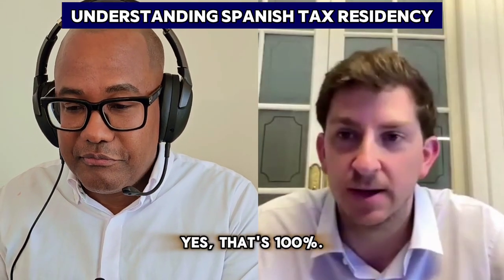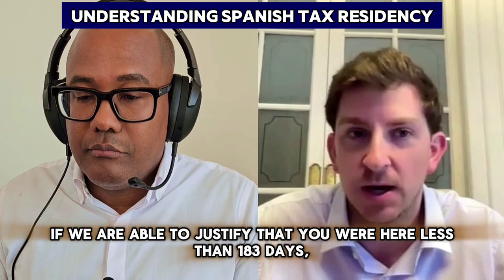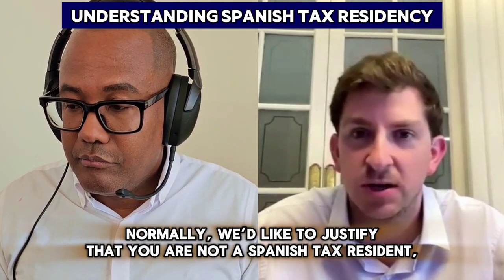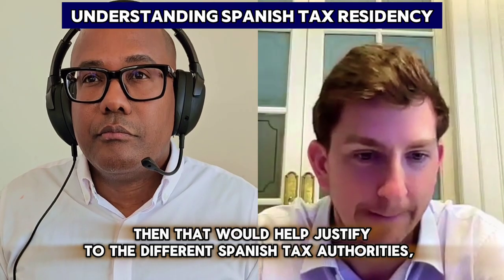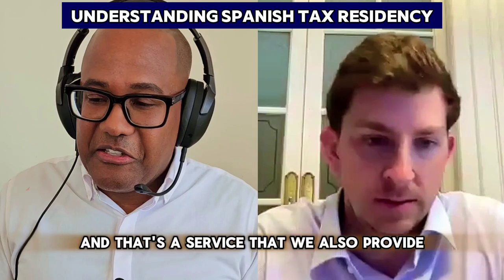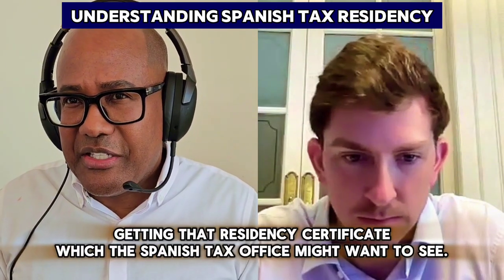Yes, that's 100% correct. But one thing we normally mention: whenever you're going to Spain, if you are able to justify that you were there less than 183 days, we like to justify that you are not a tax resident. If you can provide a tax return and a tax residency certificate from the foreign country, that would help justify to the Spanish tax authorities that at least for that year, you weren't a Spanish tax resident. That's a service we also provide, as would any U.S. international tax practitioner — obtaining that residency certificate, which the Spanish tax office might want to see.